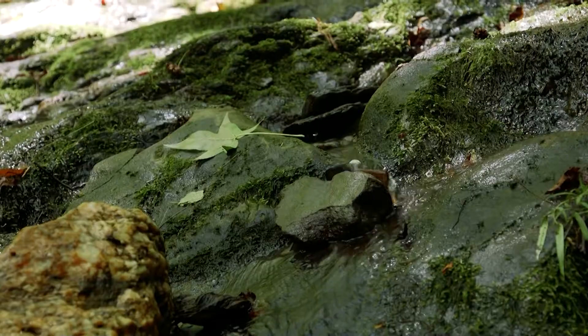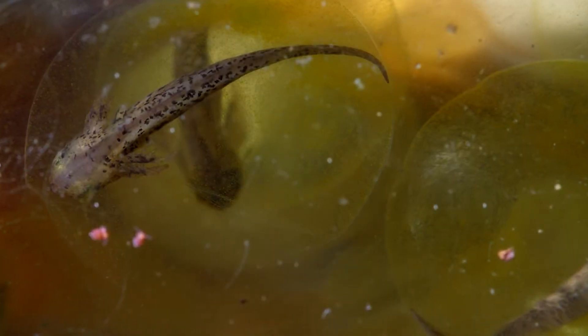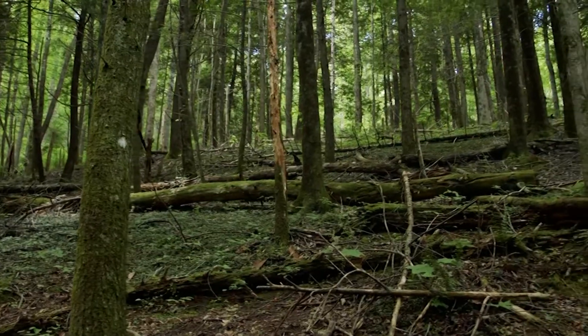There are other things you can do — you can weigh the salamander. Maybe over time a stream is having smaller and smaller salamanders. We'd want to find out why. Is there something damaging the ecosystem? So we want to keep track of those changes within the population here in the Great Smoky Mountains National Park.